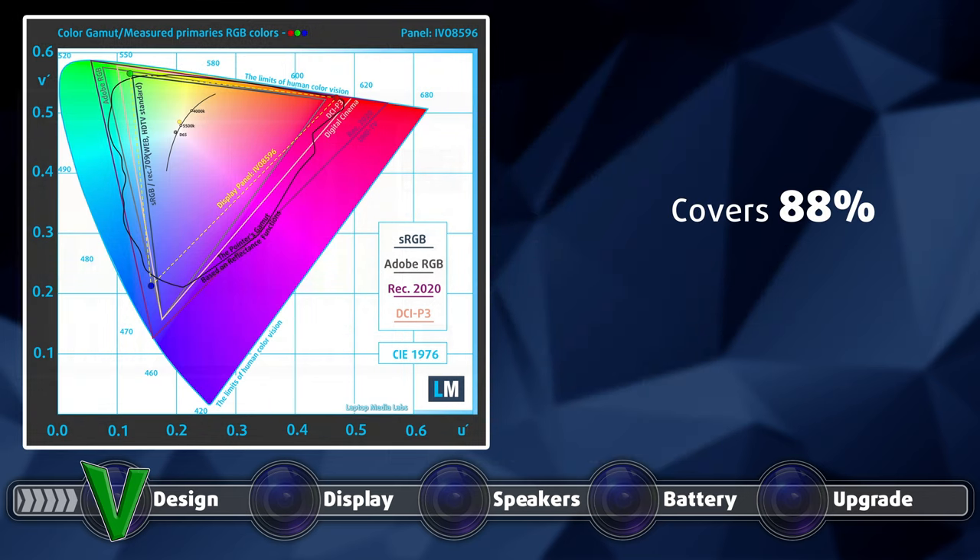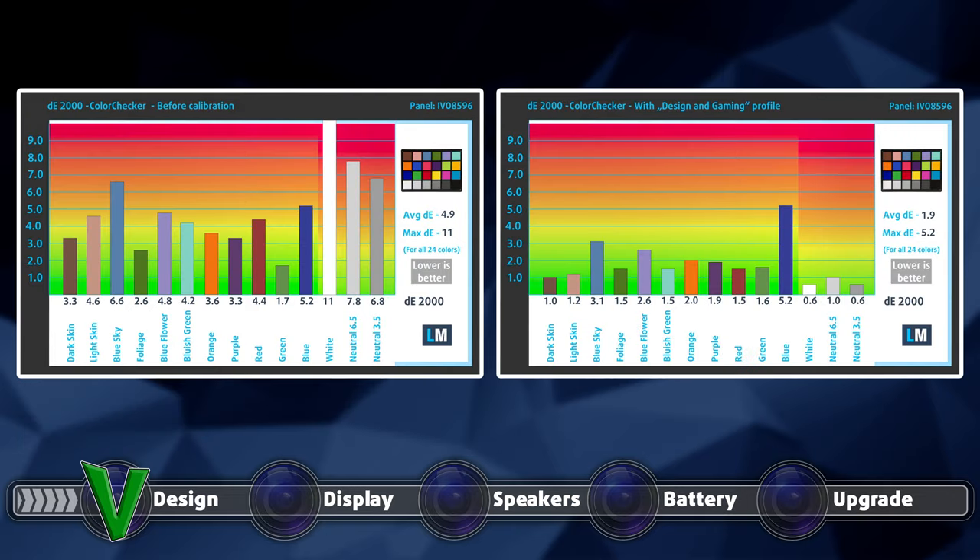The panel covers 88% of the sRGB color gamut, which isn't ideal, especially for the price. The color accuracy improved significantly when we applied our design and gaming profile, bringing down the Delta E value to 1.9, which is very close to the standard. Here are the results of the color accuracy test with both the factory settings on the left and with our design and gaming profile on the right.